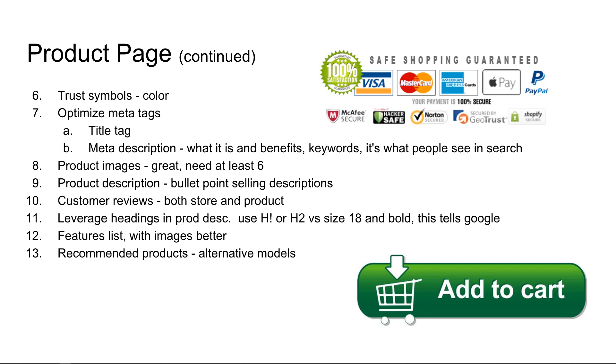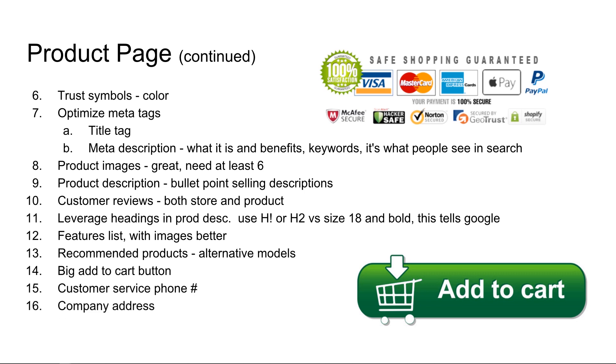Number 13: recommended products. If somebody is searching for a camera, this would be the time to show them a Sony camera, a Nikon camera, a Canon camera — show them alternative models because they're still shopping at this stage. Number 14: add a big add-to-cart button — not offensively big, but make sure it is prominently displayed, especially for mobile. You want it to be easily clicked by that thumb. Number 15: customer service phone number. We are building trust and rapport with the customer. Make sure they feel like they can reach you. Number 16: company address — same as 15. Make sure the company address is prominently displayed so that you're not some hokey virtual seller that's here today and gone tomorrow.